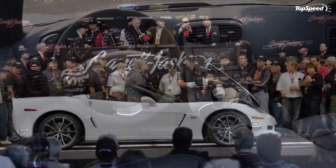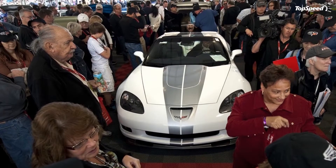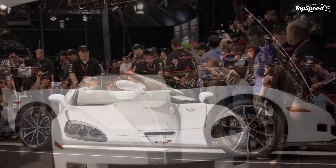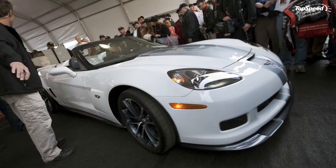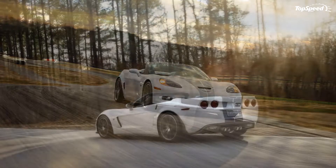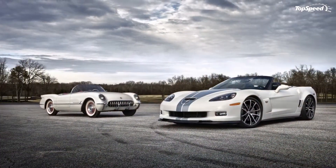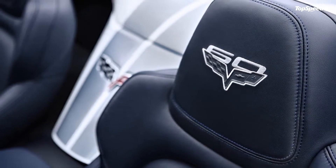Update January 23, 2012: Would you pay $600,000 for a special edition Chevrolet Corvette that's considered the fastest of its kind in the world? No need to answer that because someone already did. The Chevrolet Corvette 427 Convertible Collector Edition was just taken home from the recent Barrett-Jackson auction in Scottsdale, Arizona for a hefty price of $600,000. All the proceeds will go to ARP's Drive to End Hunger food relief program.